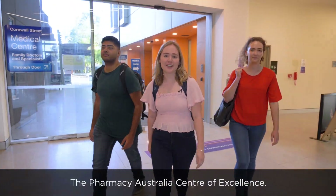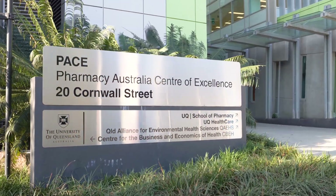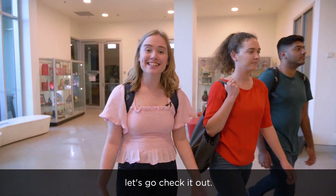Welcome to Pace, the Pharmacy Australia Centre of Excellence. The precinct includes the UQ School of Pharmacy. Let's go check it out!